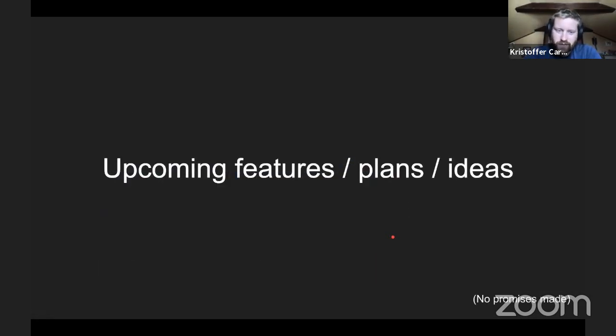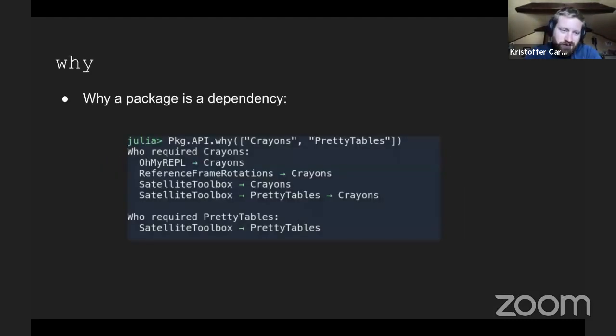Now I want to talk about upcoming features or plans — no promises, but things we're thinking about. The first is a small thing I did in a day but I think it can be useful: you want to know why you need a specific package. So there's a proposed API where you can ask why you need crayons and pretty-tables in your current project, and it prints out the reason — for example, you need oh-my-REPL which depends on crayons. It gives an overview of your dependency graph and what depends on what.